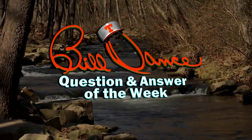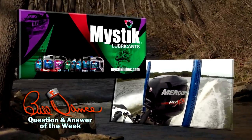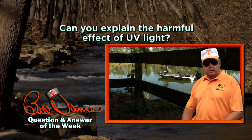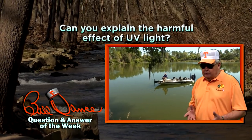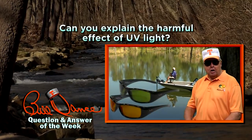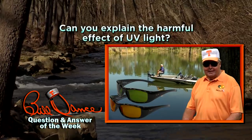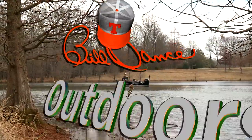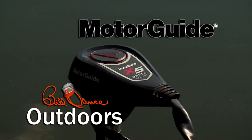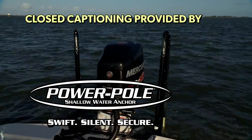The Bill Dance Question and Answer of the Week is brought to you by Mystic Lubricants and their complete line of JT4 Marine products — a full line of products for your full line of pursuits. Visit mysticlube.com today. Can you explain the harmful effects of UV light? Well, the unseen ultraviolet rays are what causes sunburn and eye irritation. Even worse, UV can cause premature development of cataracts, retinal degeneration, and skin cancer around the eyes. Quality polarized sunglasses will filter out UV and shield your eyes from the ill effects of the sun. Today's show is also sponsored in part by Millennium Marine — a new class of comfort — and MotorGuide, trolling motors engineered for anglers. Closed captioning provided by PowerPole, the original shallow water anchor.